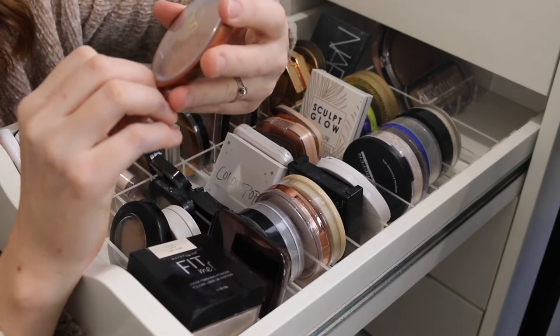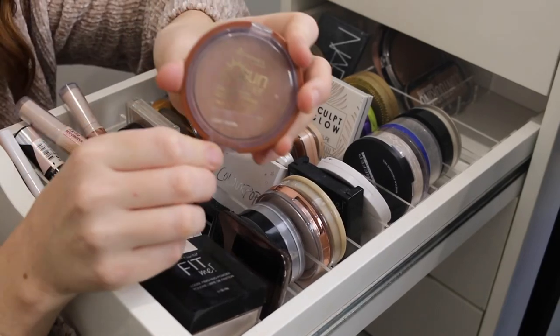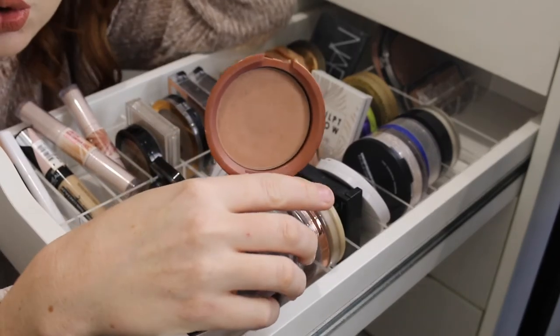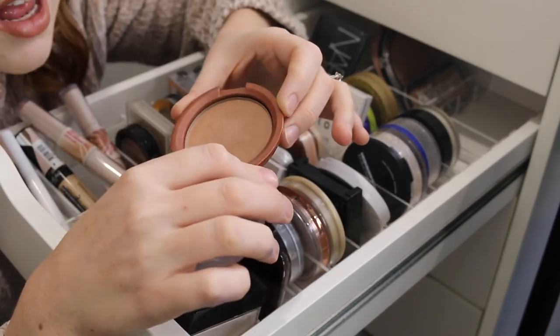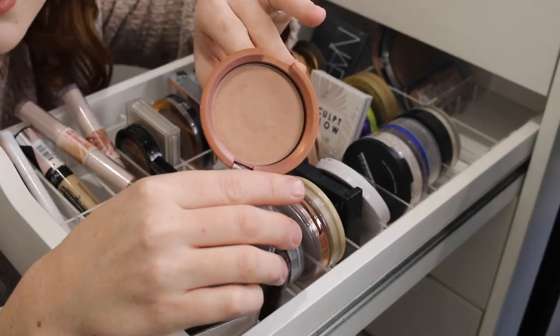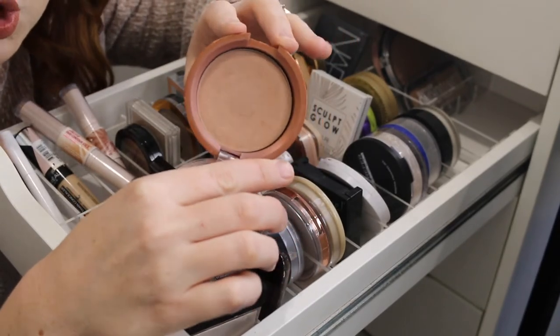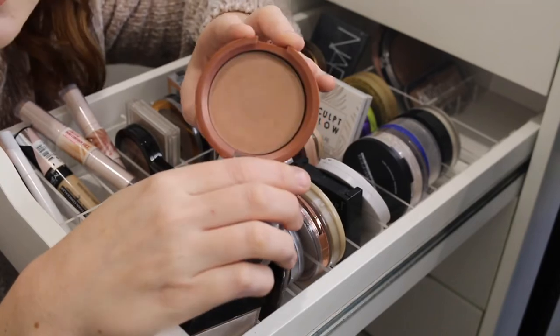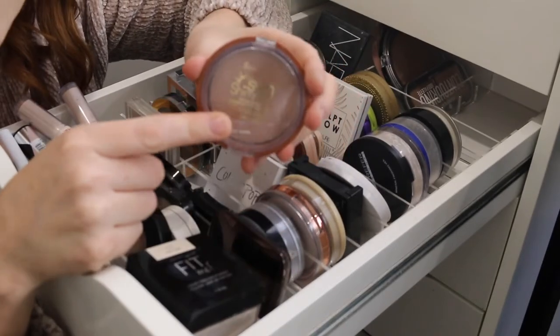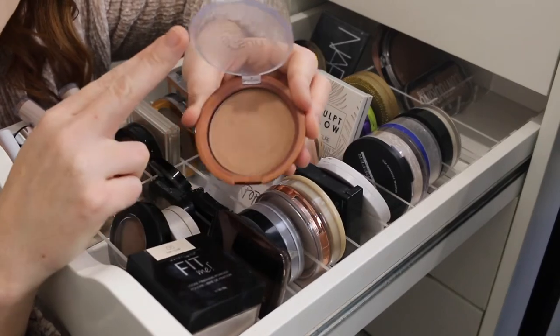Then I have the Rimmel Sun Shimmer Bronzer. I haven't used this in a while but I'm pretty sure I liked it. It has a bit of a sheen to it, which I really love in a bronzer — that glowy look. This was a nice option from the drugstore and I would prefer it over the Maybelline one because the shade just suits me better.